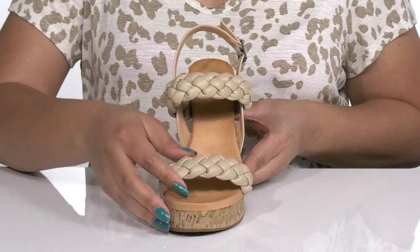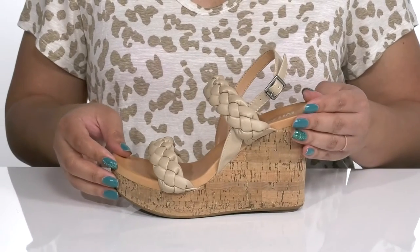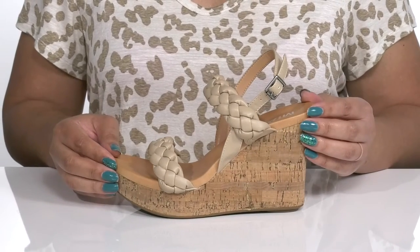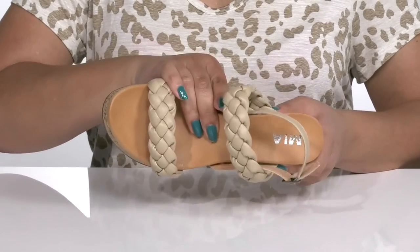The cord-wrapped midsole adds contrast, all while giving you a trendy and natural look you'll want to show off during your next happy hour. Inside, there is a man-made lining with a cushioned footbed to keep you comfortable all day.